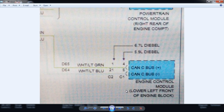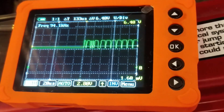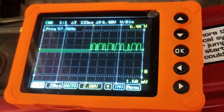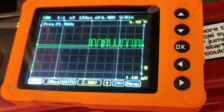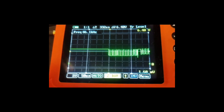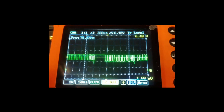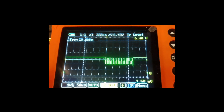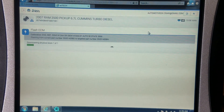We looked up the CAN communication circuit and scoped it, comparing it to the DLC. Using the Uscope from AES Wave, we checked CAN high and low at the ECM C2 connector while cranking. CAN high is at C2 terminal 1 — white with a green tracer — reading roughly 2.5 to 3.5 volts. CAN low is at C2 terminal 21 — white with a blue tracer — reading roughly 2.5 to 1.5 volts. It looks pretty good. Power, grounds, and communication all check out.